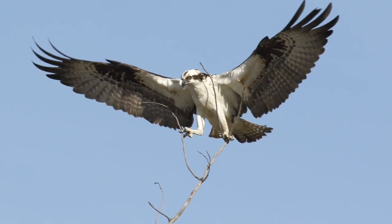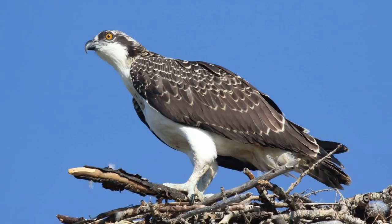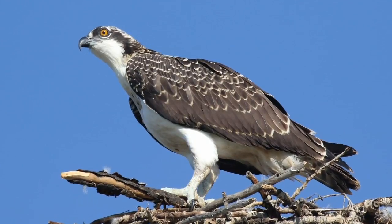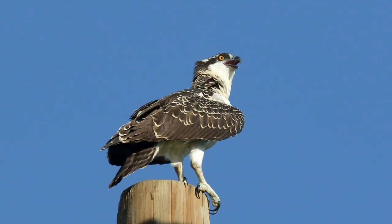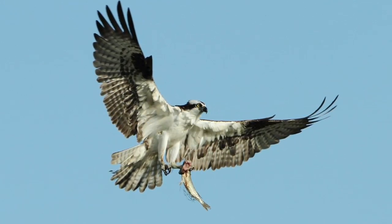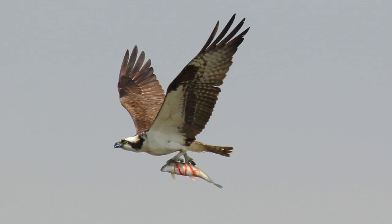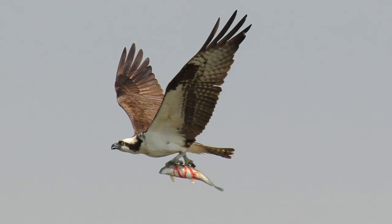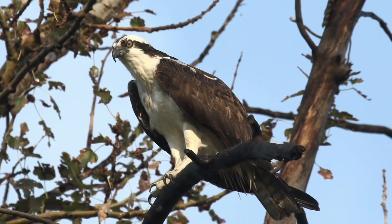There are ospreys up and down the river, and there was also a pair that nested over beside the golf course driving range. My biggest goal is to get an osprey diving for a fish and picking it out of the water. I've never been able to get one yet — that's still the elusive photo I'm going after.